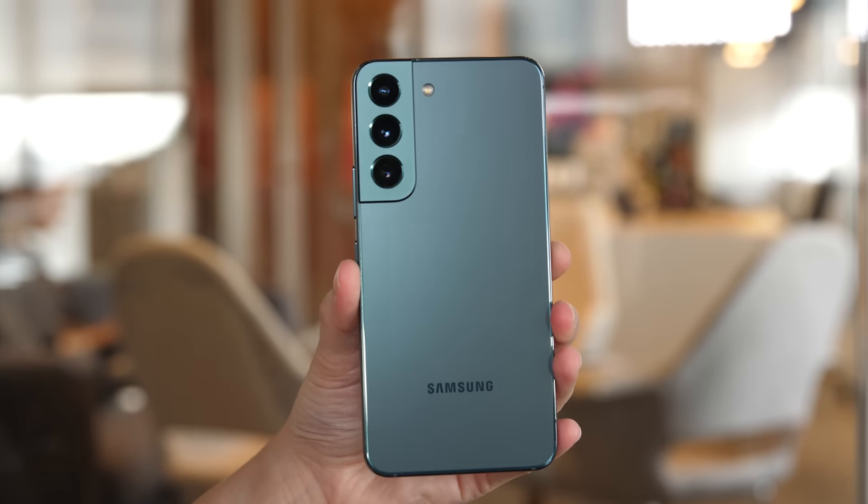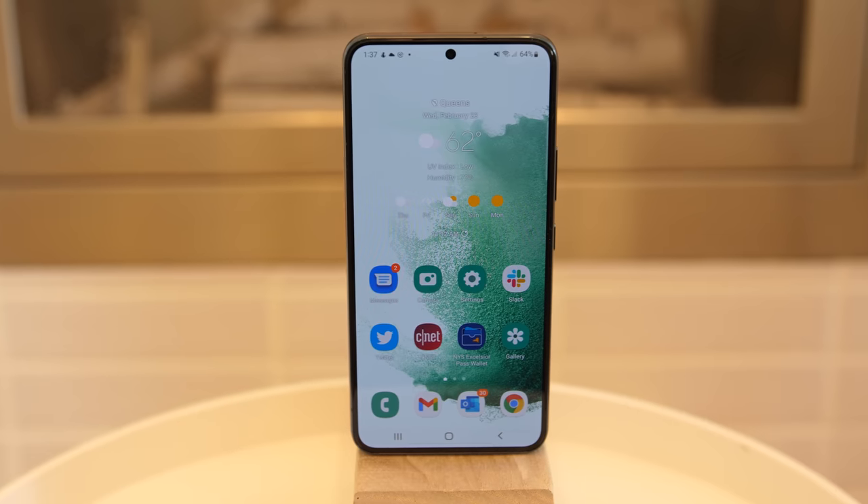Samsung's Galaxy S22 has a great camera, a new look, and a smaller screen. But is it the right new phone for you? Here's how to decide.